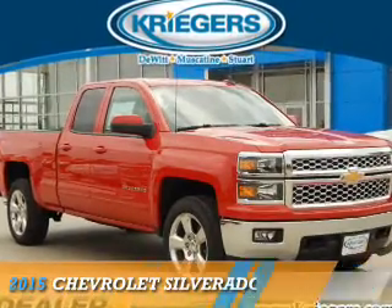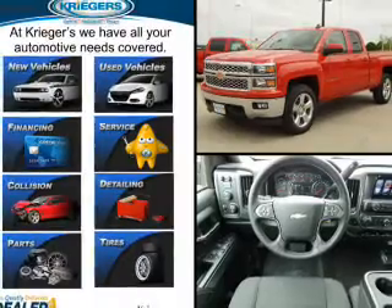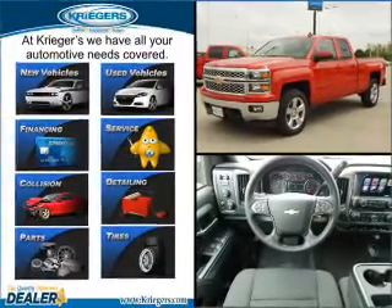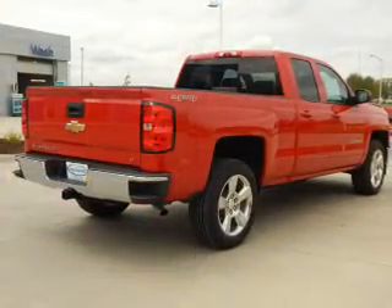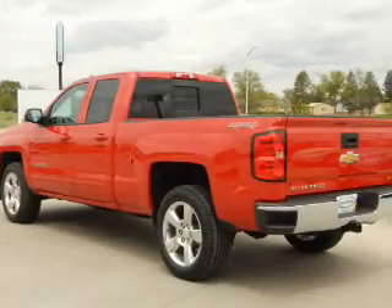Presenting a 2015 Chevrolet Silverado 1500. It's powered by 4-wheel drive, a 5.3-liter 8-cylinder engine, and an automatic transmission. The features include front tow hooks,